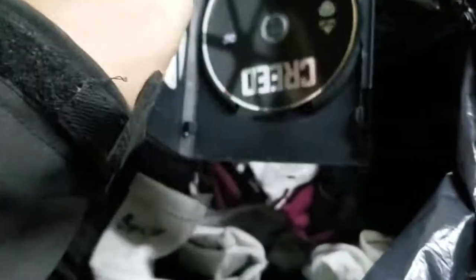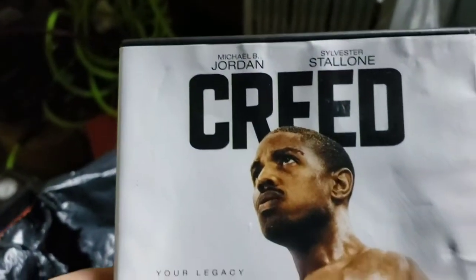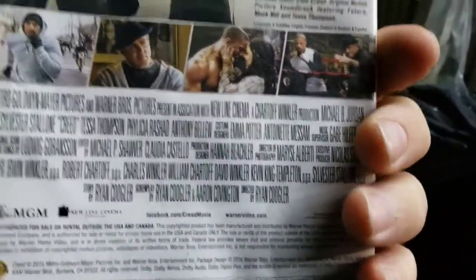Hey, we got a DVD. It says Michael B. Jordan, Sylvester Stallone — that's Creed. Never heard of that movie, but whatever.